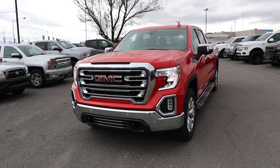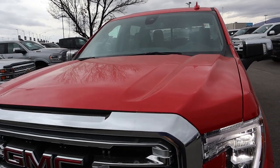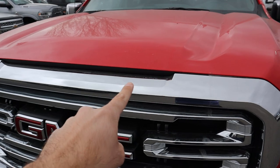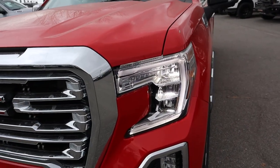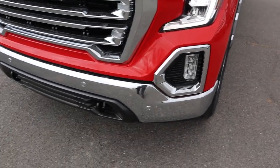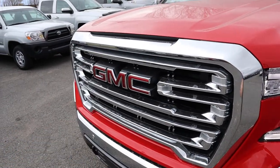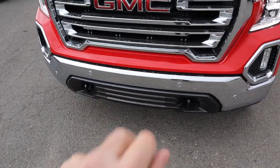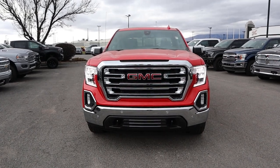Let's go over the front end of this SLT. We have the signature GMC hood here on top, and the red really shows the body lines — kind of makes it look a little more aggressive. Got the C-shaped LEDs with the reflector lights, fog lights just down below, and parking sensors integrated into the chrome front bumper. The grille is also finished in chrome with the GMC logo in the center, and tow hooks on either side.